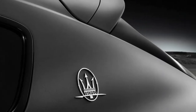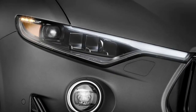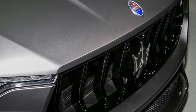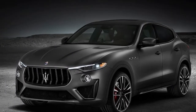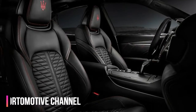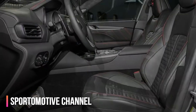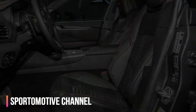The powertrain features a new Corsa mode with launch control, in addition to the normal, sport, ICE, extended power and efficiency, and off-road modes of the standard Levante. The Corsa mode delivers the sharpest engine response and fastest gear shifts, while lowering the ride height and stiffening the shocks. The Trofeo is also the first Levante fitted with Maserati's integrated vehicle control system, which better responds to vehicle inputs to deliver optimal stability.